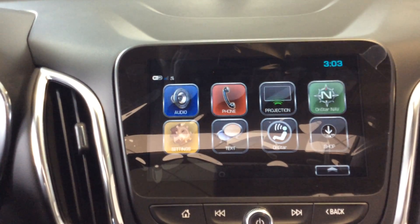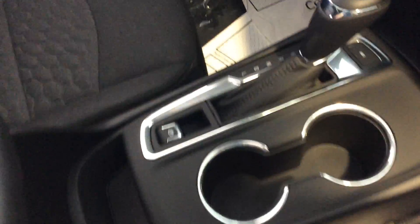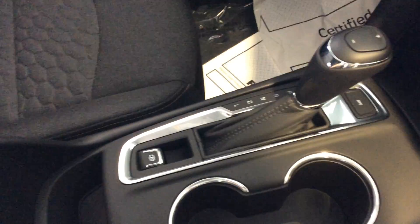Lots of information we can go through with you on that when you stop in. Through the center, of course, you've got your cup holders, parking brake, shift handle. Nice deep storage in your armrest, a light in there, and a couple USB ports also.